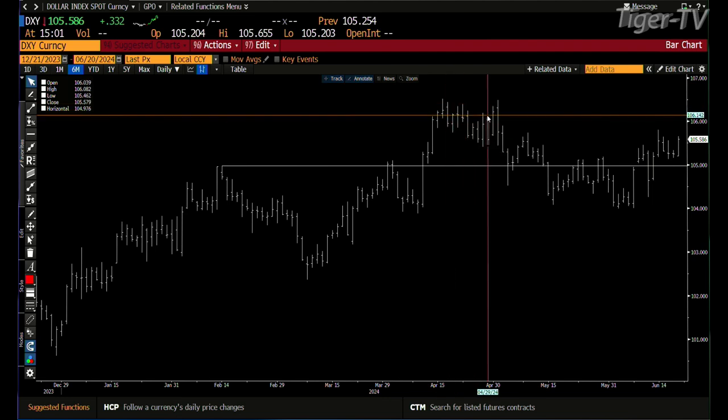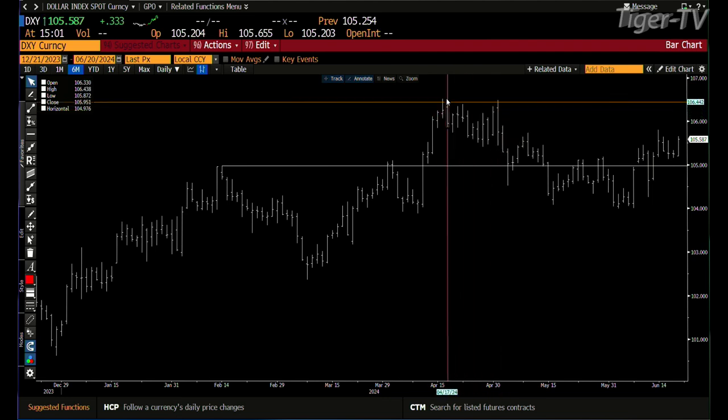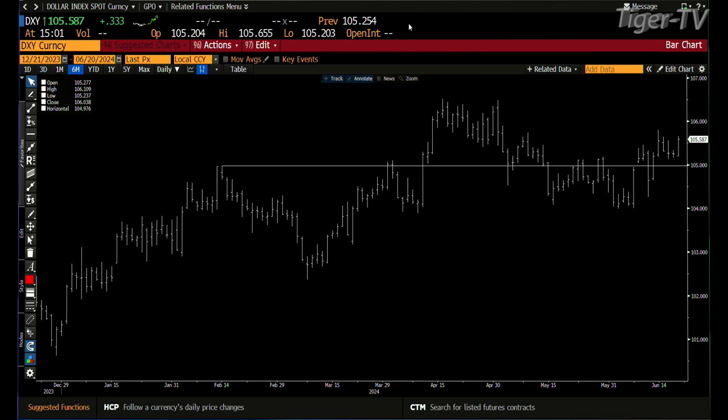We're at 105.586, and if this goes after the 107, it's going to continue selling — the market will continue selling. We'll get over and take a look at the NDX 100 NQs, bring the NQs up.